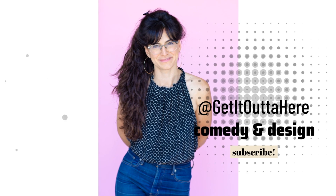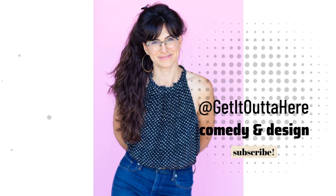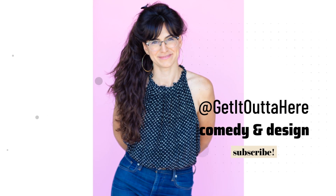New episodes of Get It Out of Here post every first and third Monday of the month. Please comment, share, like, subscribe.